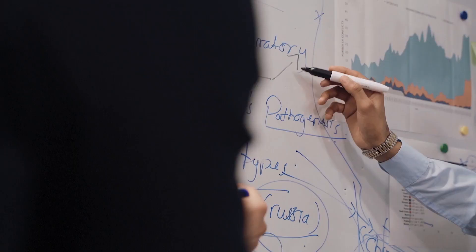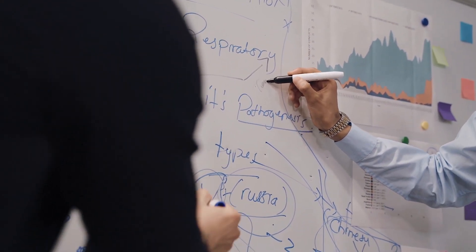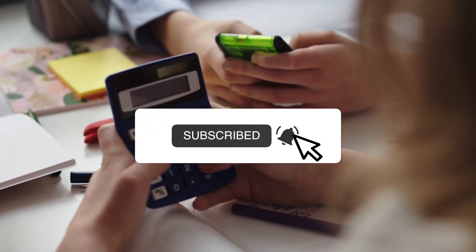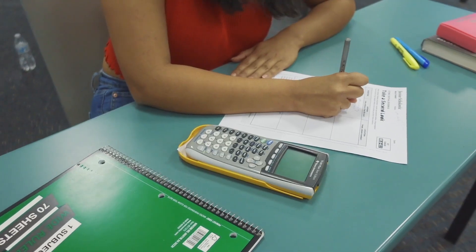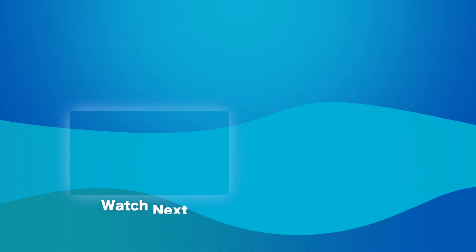And that brings us to the end of this video. We hope you enjoyed our video — be sure to subscribe to our channel for more awesome content. Please give us a like, share the video, and don't forget to turn on the notification bell for timely updates of our new uploads. We value your feedback, and feel free to share your thoughts in the comment section below. I'll see you in the next video. Goodbye.